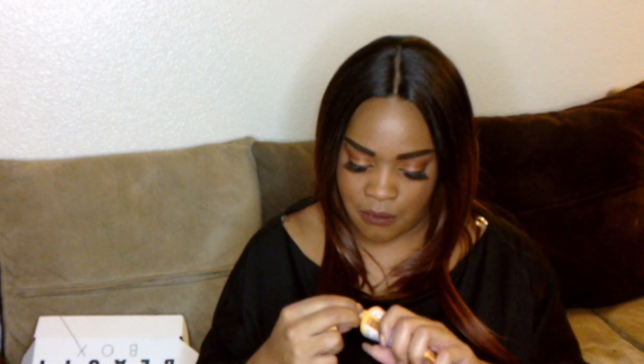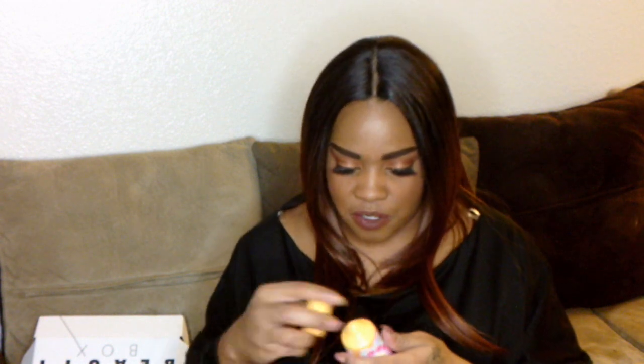Next up we have the Amica Soul Food Nourishing Mask. It's a mask for your hair. "Gratify your hair with a rich, high-potency nourishment that hydrates and softens to the core." We all know I love taking care of my hair. Let me smell it — ooh, smells really good. Kind of a floral, orangey, citrusy scent. That's the word I'm going to use — floral, citrusy. Smells really good.